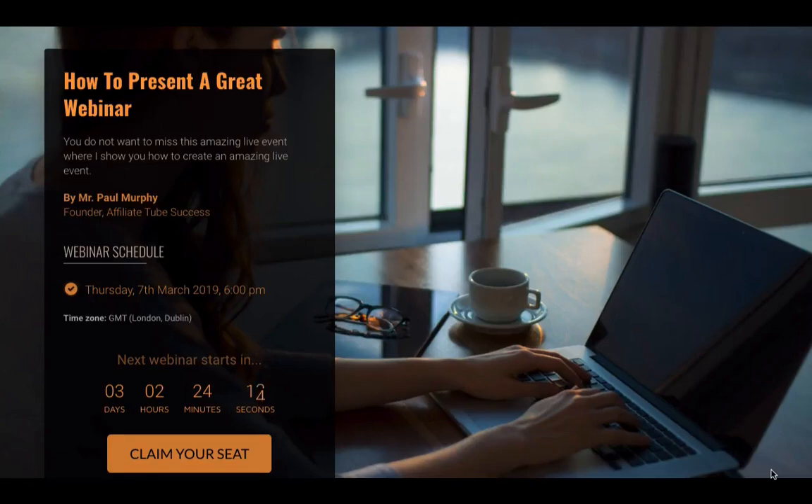Hey there, what's up guys? This is an exciting video today because if you're looking to save a fortune on webinar landing page software, I've actually created one for you with the same software they use to create Webinar Jam and EverWebinar. I've created it inside of Kartra, and Kartra is owned by Genesis Digital, the same people that own Webinar Jam and EverWebinar.